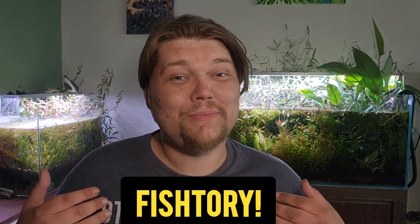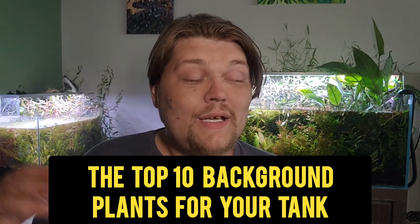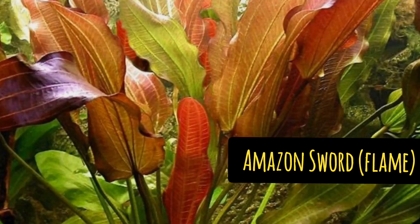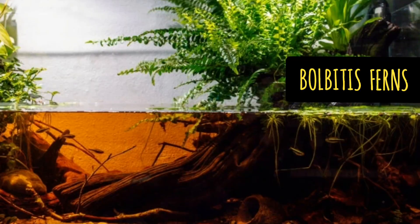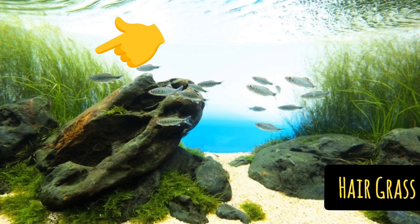Hello everybody and welcome to Fishtory. I'm Alexander Williamson and today we are going to be counting down the best 10 background plants for the aquarium hobby. When I include background plants, I want to also mention that these are rock stars — the big plants. Maybe you're not going to put them in the far back of the tank literally, but these are the bigger plants that tend to grow bigger, or they're stem plants that can spread out and take over a large area. Over time, these should be the main feature, the main attraction plant-wise in your aquarium.